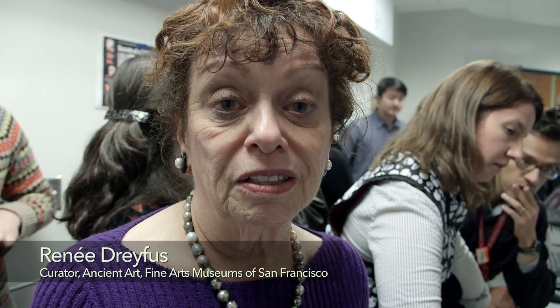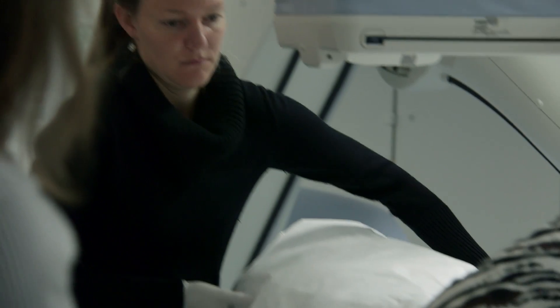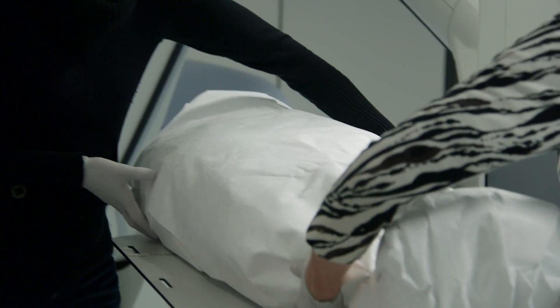I've always been interested in finding a way to have our mummies examined and looked at. They are an untapped amount of information that will teach us a lot about how the ancient people lived.